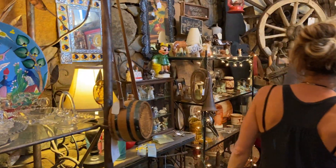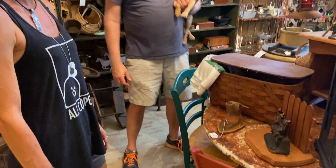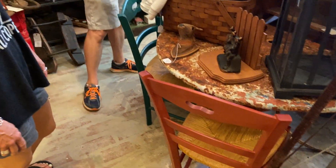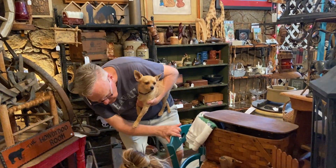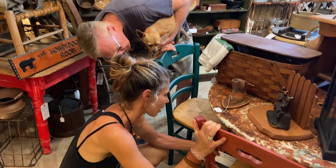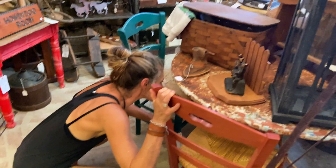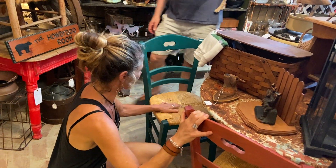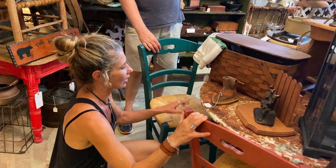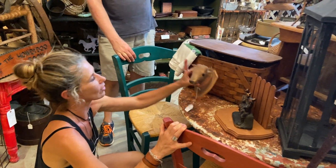I moved this table from outside because last show that table sold and those four chairs sold, so there was a big hole right here and I need something to put stuff on. This table came from outside — this is one of the tables you might have sat at with your tacos. The chairs are really really cute — $34 each. The table itself is only $78. Very sturdy and adorable.